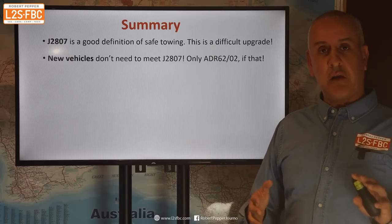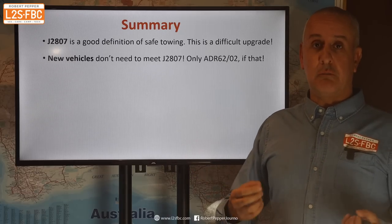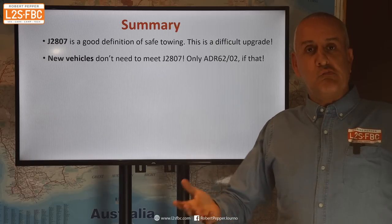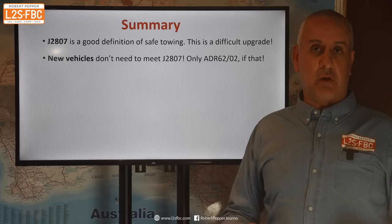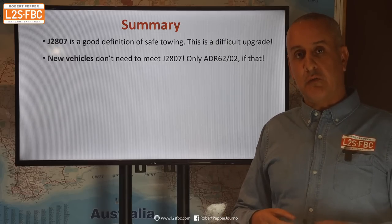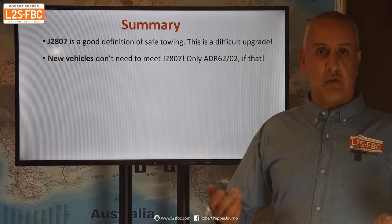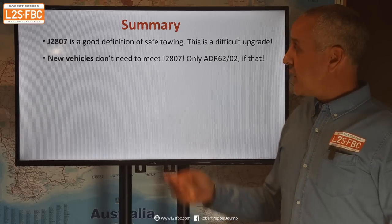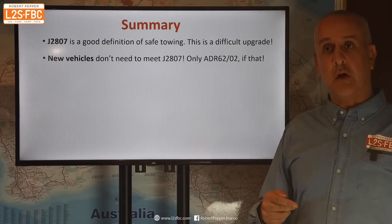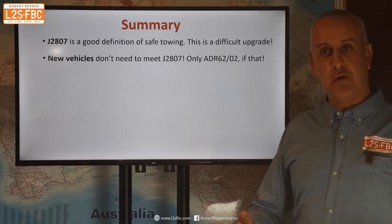Interestingly, new vehicles sold in Australia don't need to meet J2807, whereas upgraded ones do. The only standard new vehicles have to meet is ADR 62/02, and it's pretty simple — all you've got to do is sell the vehicle without a tow hitch and you don't need to meet J2807 and you can claim whatever you want as the towing capacity. To my mind, Ford did that back in the days of the PX Ranger — it came out with 3,350 kilograms, then the Colorado came out at 3,500 and all of a sudden Ford decided the Ranger should go to 3,500, without really making many changes. So an aftermarket-modified vehicle may need to prove itself towing-wise beyond what a brand new car would in Australia.